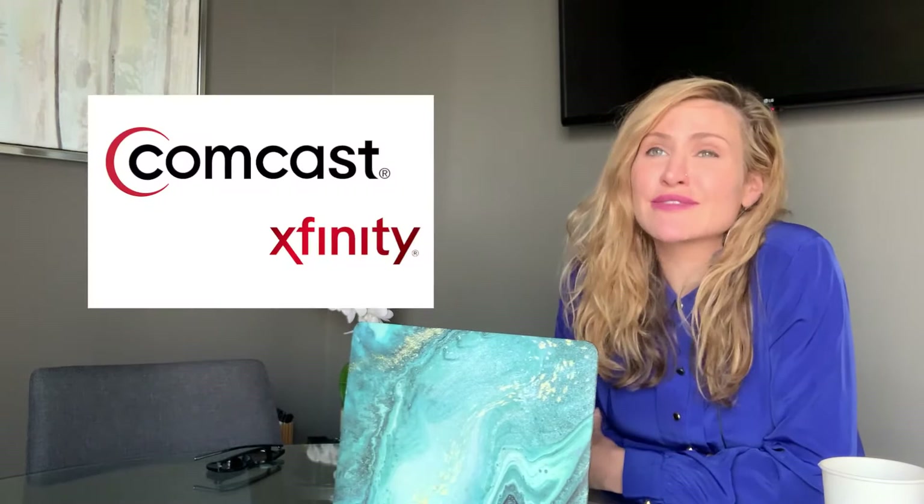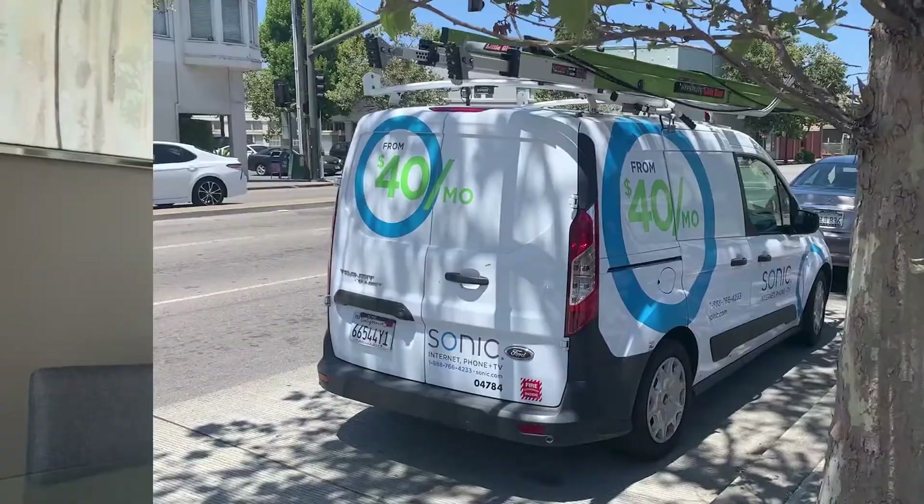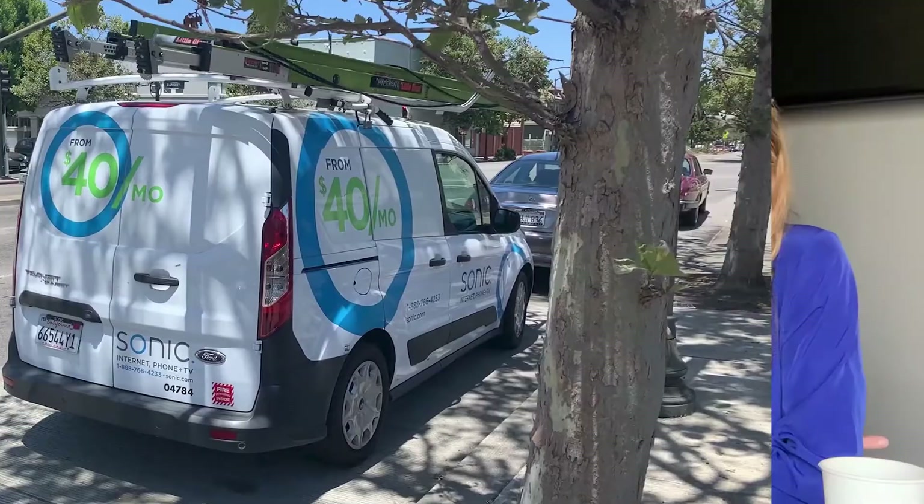For internet, Xfinity Comcast is typically the most expensive provider in the Bay Area. Basic cable and 400 Mbps costs about $135 to $140 per month. However, Sonic Internet recently offered door-to-door in Bushrod: a $200 cancellation credit, fiber at 1,000 Mbps for only $40 per month with three months free — a much better deal if you use streaming services like Netflix, Hulu, or Disney Plus. If you just want internet through Xfinity at 1,000 Mbps, that's about $100 per month with a router rental.